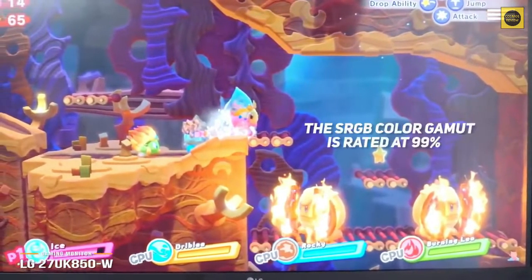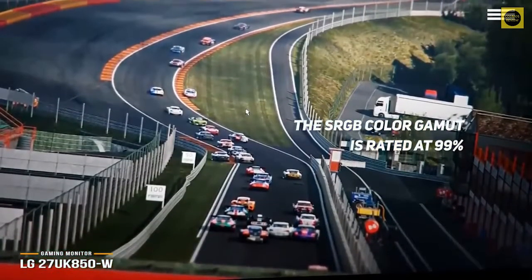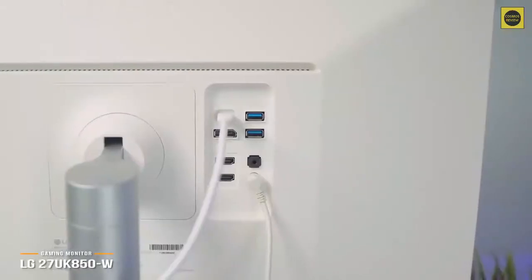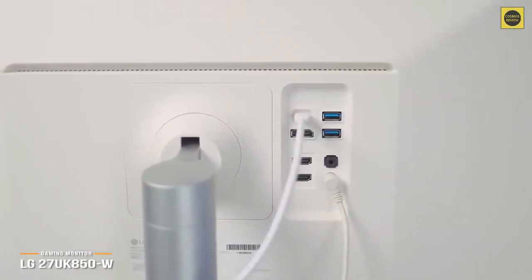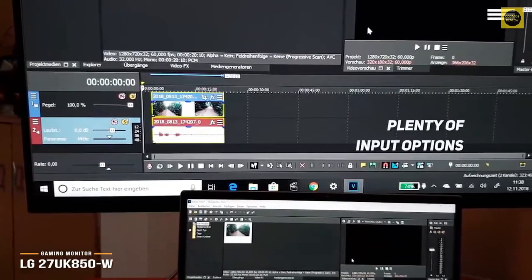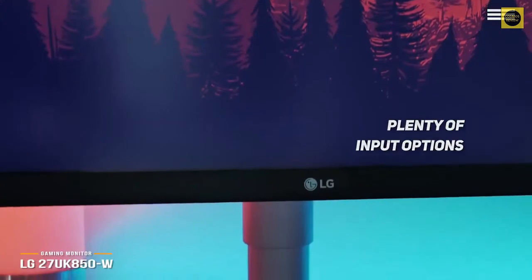The sRGB color gamut is rated at 99% and its viewing angles are superb. The only caveat is the lack of a 144Hz refresh rate in favor of a 60Hz limit, which is a bit disappointing, but not surprising given that the 27UK850W isn't advertised as a gaming monitor. LG didn't skimp on input options, giving us two HDMI ports, a USB-C port, DisplayPort, and audio out jack, which gives lots of headroom depending on your particular setup.